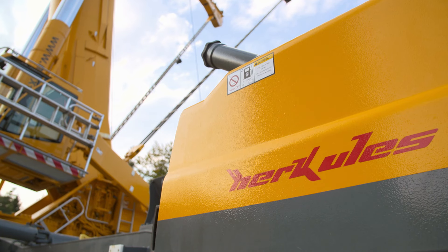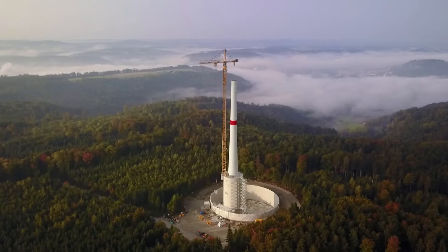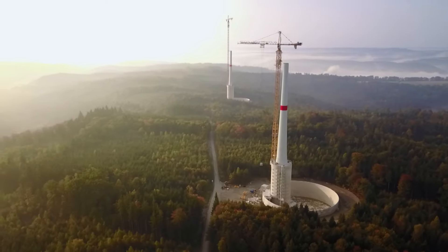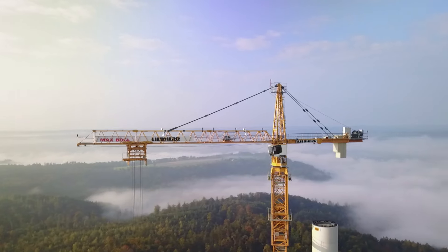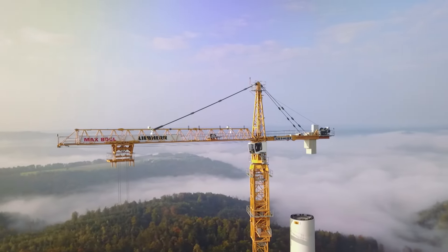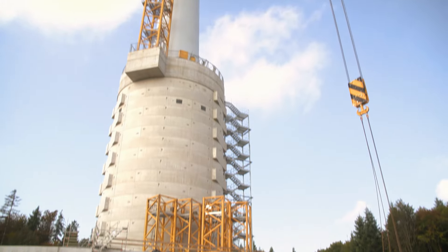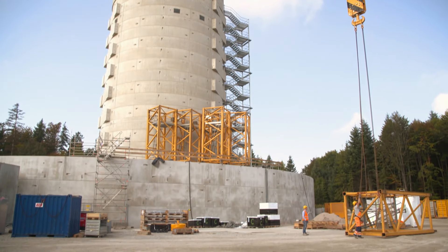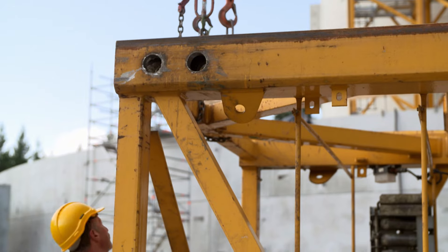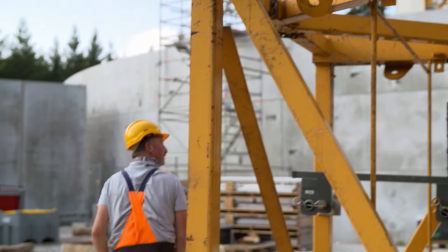The entire wind power project near Schwäbisch Hall comprises four gigantic turbines, among them some that seem to stand on huge concrete foundations. Being mounted on the concrete tower will bring the total height of the future wind turbine up to 240 meters. All made possible by Hercules.